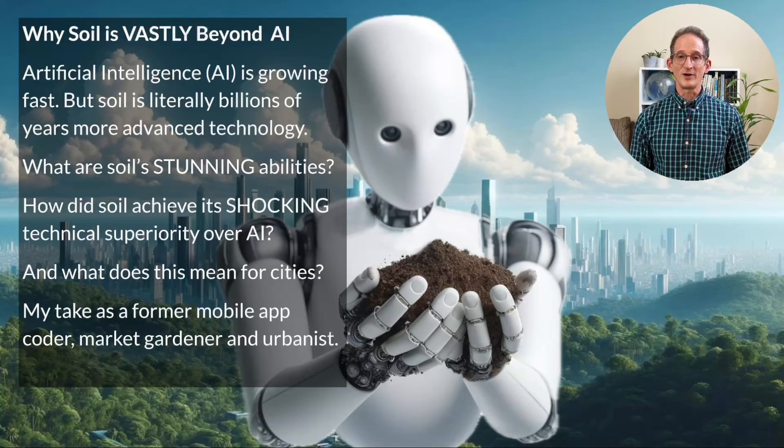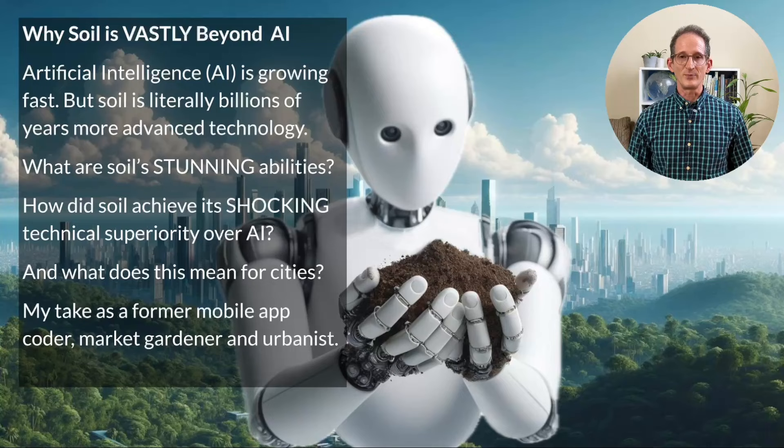In this episode, I'll provide my take on the topic as a former mobile app coder, market gardener, urbanist, and certified permaculture designer. Welcome to Edenicity: Best Practices for Sustainably Abundant Cities.